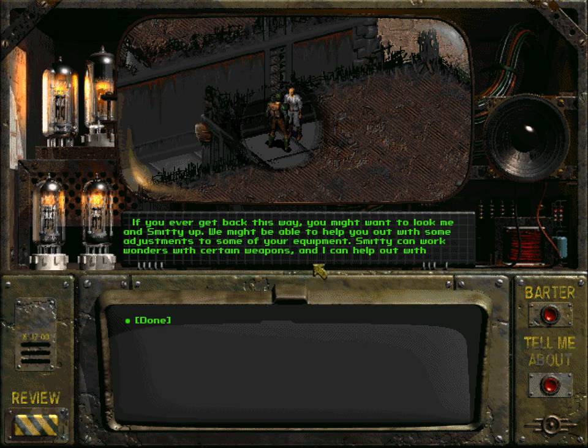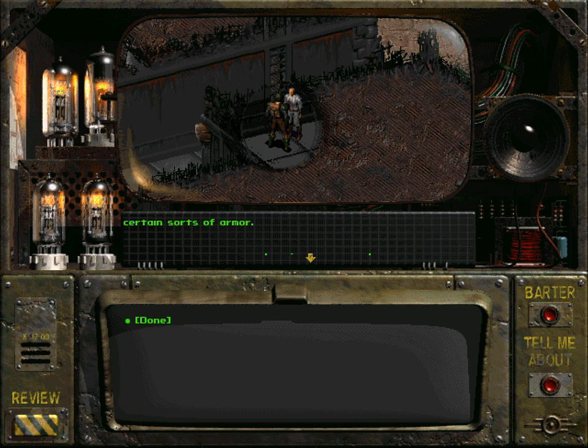I misunderstood this. Miles doesn't give you the power armor - you still need to get the power armor from the Brotherhood of Steel. However, once you have the power armor, Miles can upgrade it. And Smitty can upgrade the plasma rifle, which will be turned into a turbo plasma rifle.